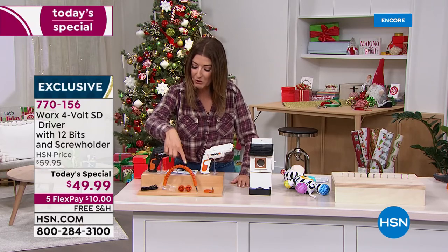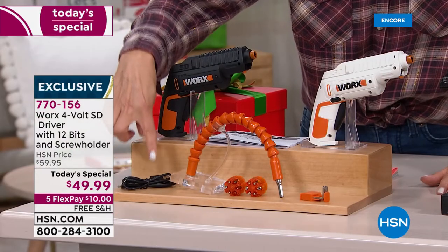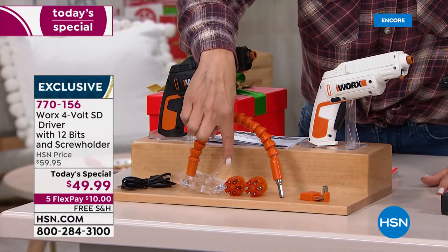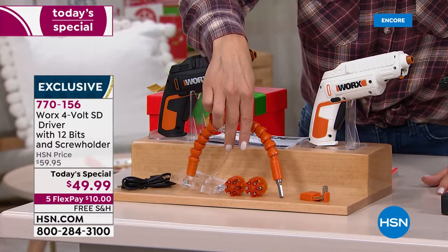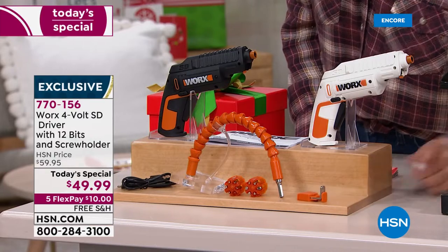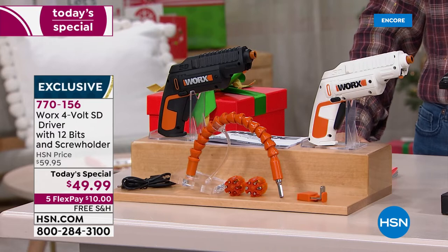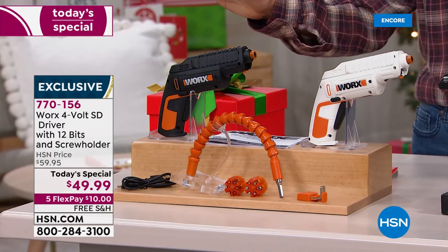We're including the flexible shaft and the charging cable. For the first time ever, you're also getting two complete cartridges — each one holds six different bits, so you're getting 12 different bits total. You can also use these with all the other bits you already have at home or find at the hardware store. You're also getting a really cool attachment that will hold a screw, so you don't have to hold a screw and the driver at the same time.